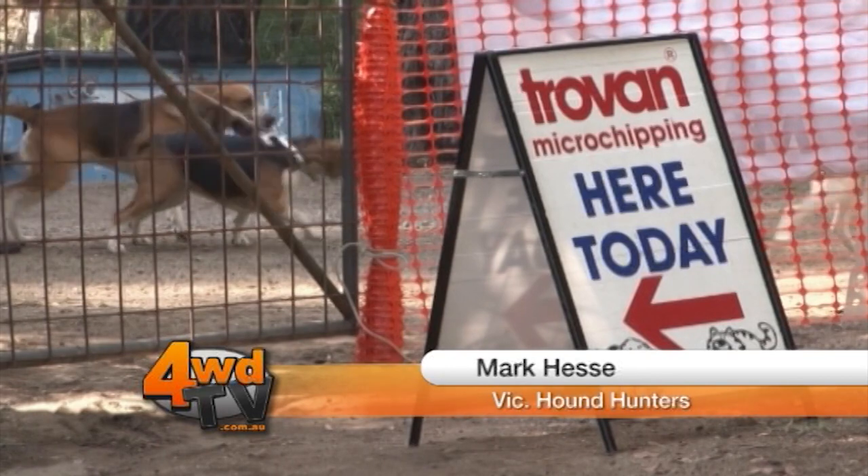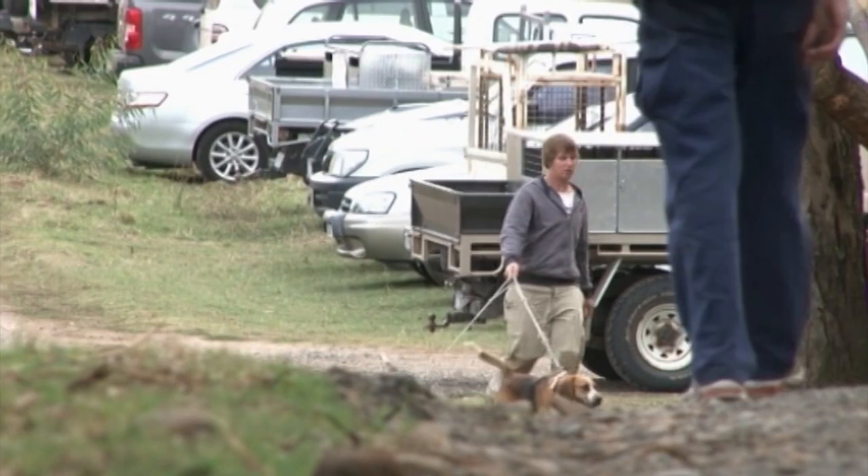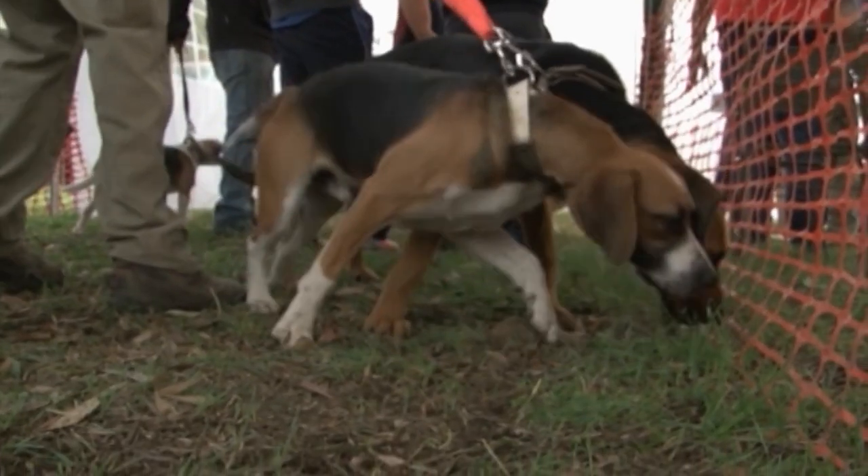I'm Mark Hessey, the President of Victorian Hound Hunters. We breed hounds and train hounds to hunt sambar deer in the high country of Victoria. We've been at it for nearly 100 years.